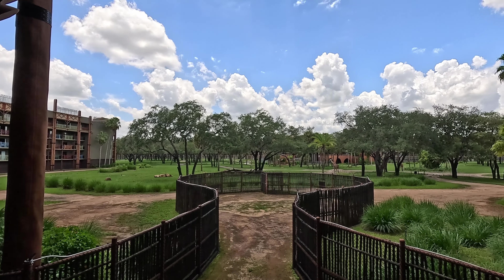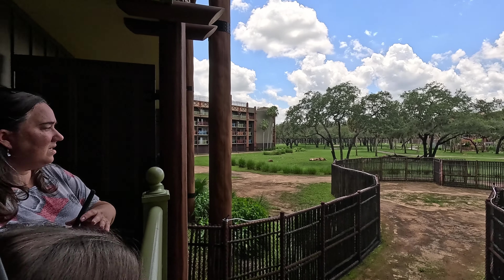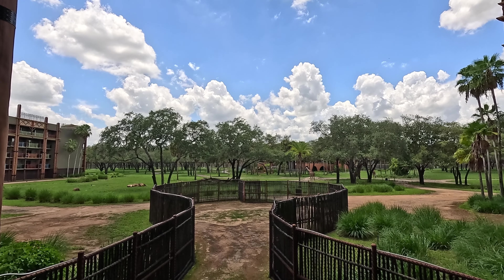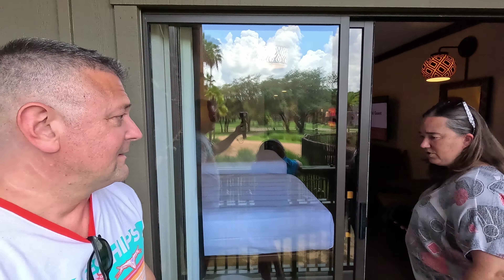If somebody has better information about this resort — is this a resort view or is this actually a savannah view? Because I feel like... yeah, I think it's because technically it's a little bit obstructed, but I'll take it! Very cool.